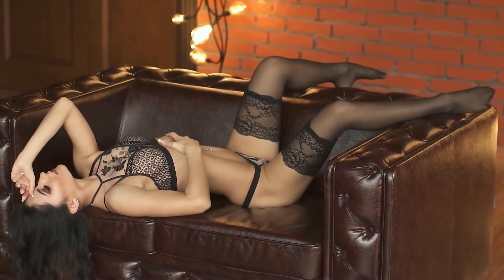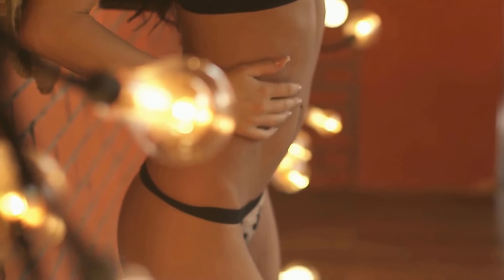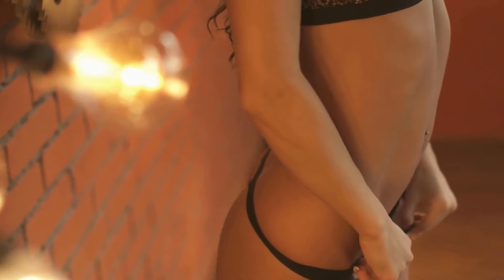The popularity of Fit Abs Photography reflects societal trends towards valuing health and wellness. It communicates the positive outcomes of a holistic approach to fitness, combining regular exercise and nutritious eating, to attain a toned and defined midsection.